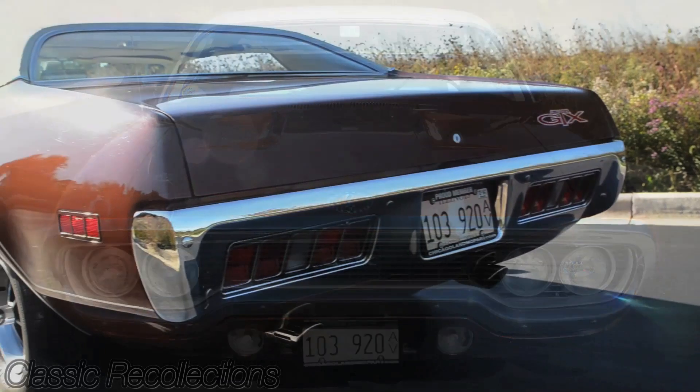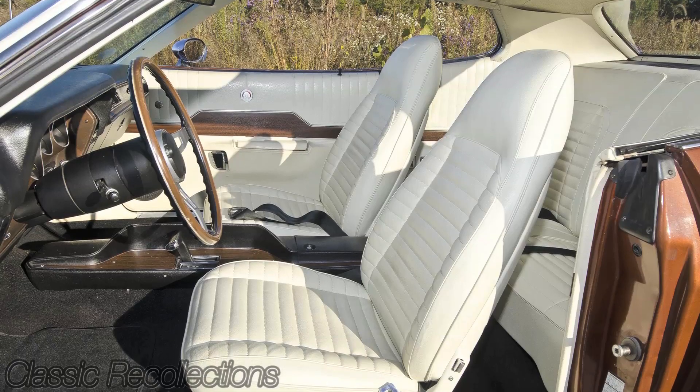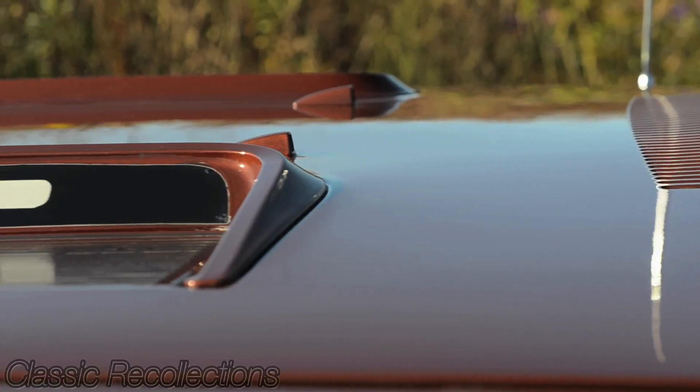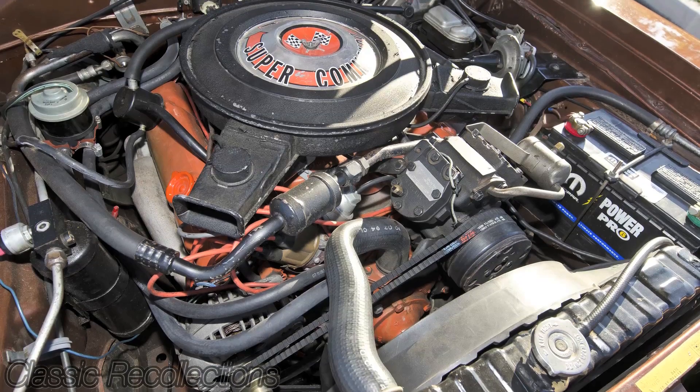This is an autumn mist metallic with a full white vinyl top. It's got a white interior with a black carpet. It has an original 440 numbers matching engine that puts out 375 horsepower.